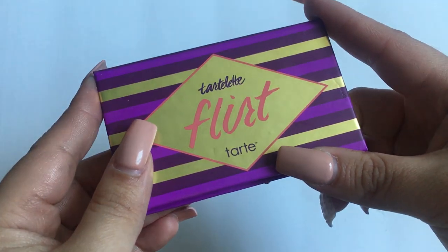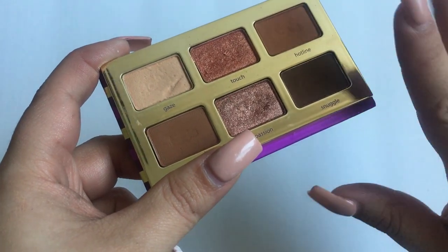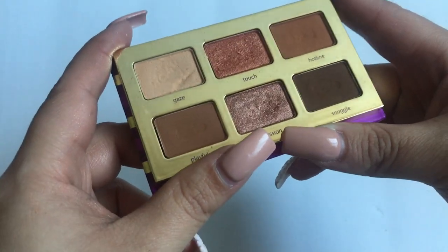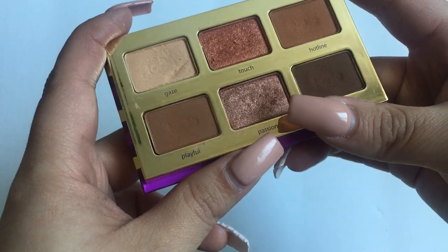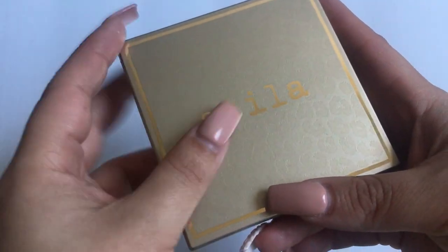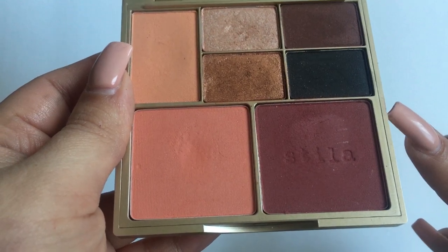Then I have — I almost forgot — the Tarte Tartlet Flirt small palette. Spoiler alert: I'm kind of thinking about decluttering this one. I'll use it today and decide if it stays or goes. Then I have the Stila Perfect Me Perfect Hue palette in Tan and Deep — high-end but I picked it up at TJ Maxx for $7, which was a great deal since I'd been wanting it for a while.